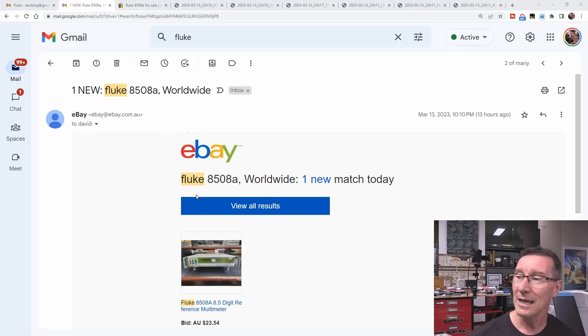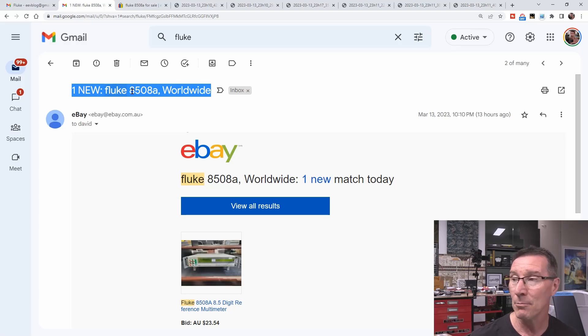I got this email alert because I set up email alerts for various brands and specific instruments I'm after. People ask how I score my bargains on eBay - diligence. I set up my watch list and get an email alert as soon as one pops up, so I don't have to search all the time. This is about the fifth or sixth time I've had this specific Fluke pop up in my email.